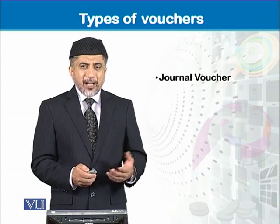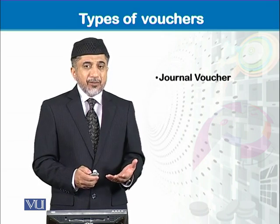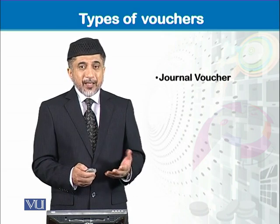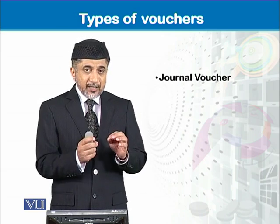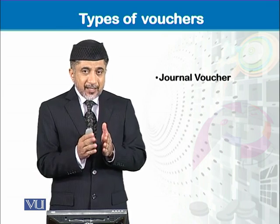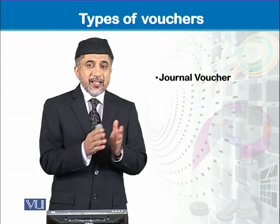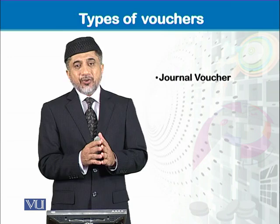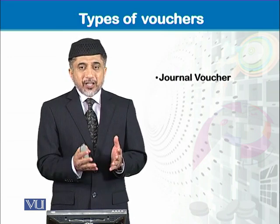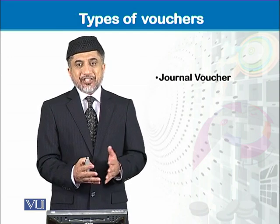There are different types of vouchers. A journal voucher is used to record two accounting heads before putting that information into a journal. Journal voucher is normally used for credit transactions.